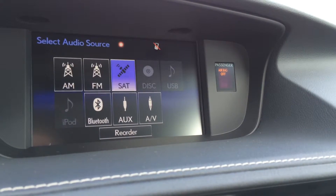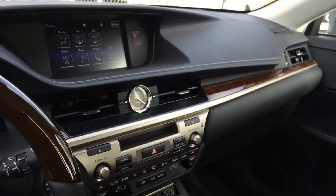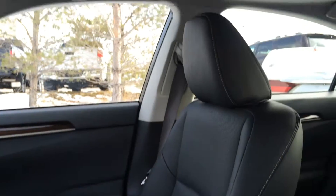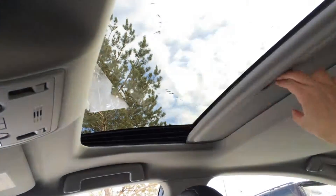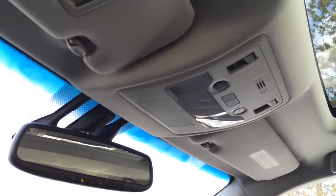Audio sources include AM, FM, satellite, CD, DVD, USB, Bluetooth, and auxiliary. There is also a lockable glove compartment. Power tilt and sliding sunroof with sunshade. Control slider overhead plus lighting. And you have your auto-dimming rear view mirror with 3 integrated garage door openers located on it.